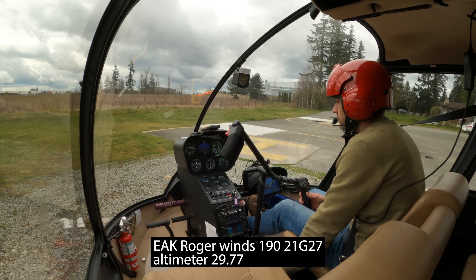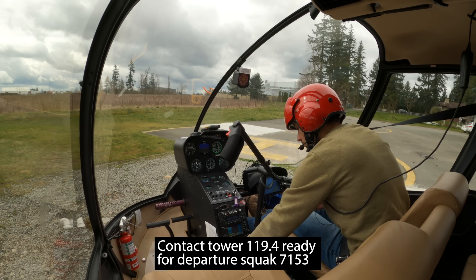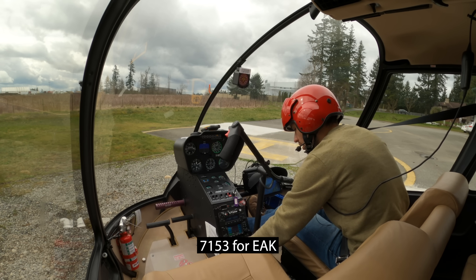Echo off the Kilo, roger. Winds 190 at 21, gusting 27, altimeter 2977. Contact tower 119.4 ready for departure, squawk 7153. 7153 for Echo off the Kilo.